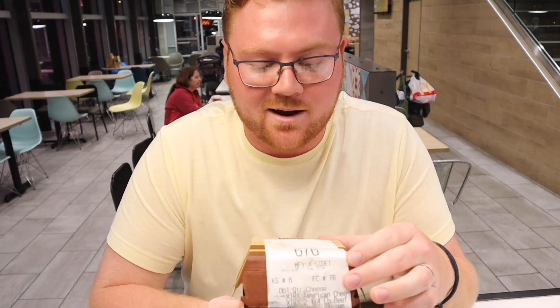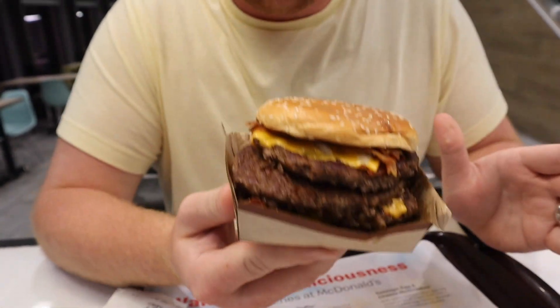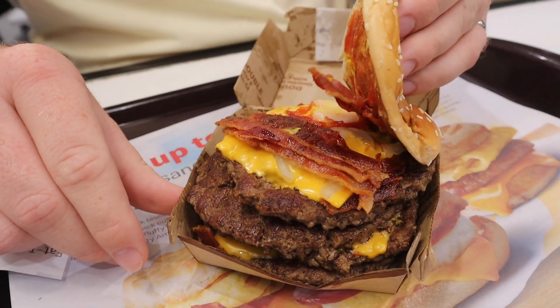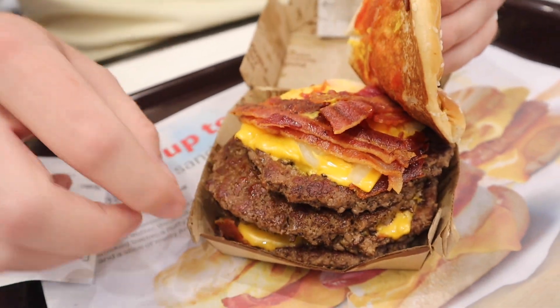This is the full pound McDonald's burger and as you can see it doesn't even fit in the box completely — you can't even close it. It's got four beef patties, extra extra cheese, and three strips of McDonald's bacon, weighing a full pound. It's almost 800 calories in one sandwich.